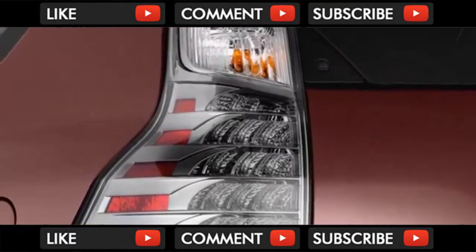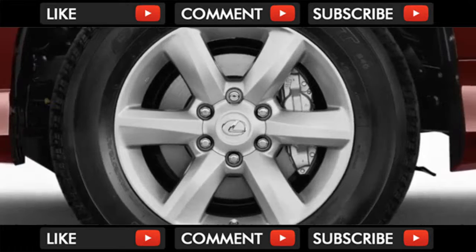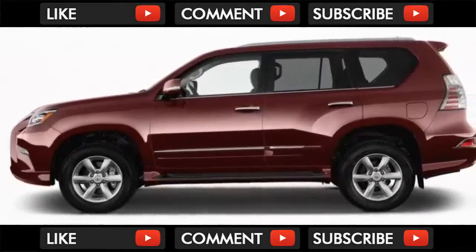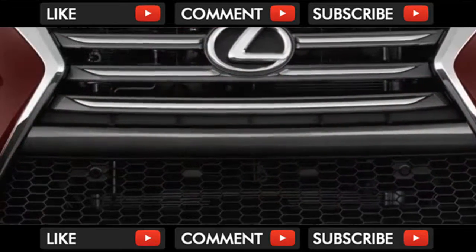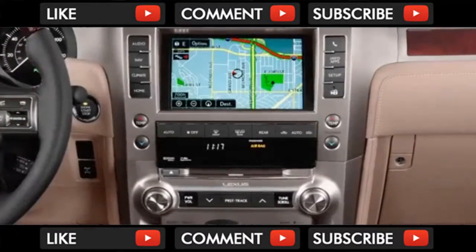We give it a 6.0 out of 10 overall, with points above average for comfort, performance, and features. With a big spindle grille and a sport styling package grafted onto its old-school SUV body, the Lexus GX is at odds with itself — its exterior is at war with itself in the same way as its cabin, which pulls off the mix with more confidence amid its myriad off-road switches and buttons.